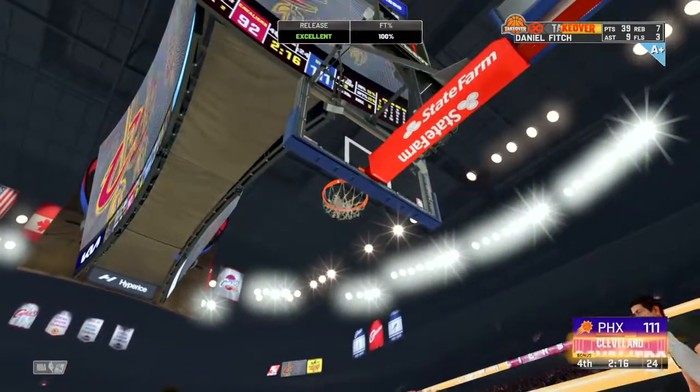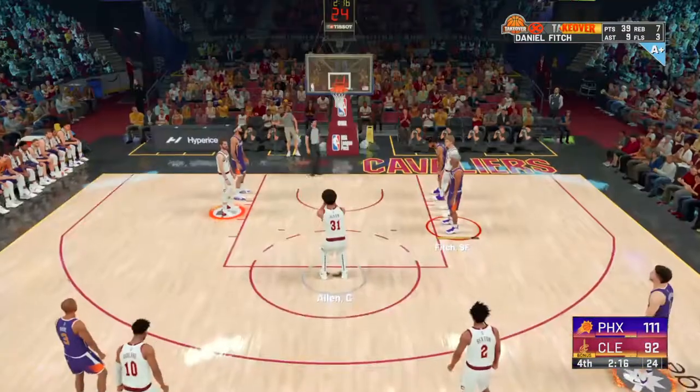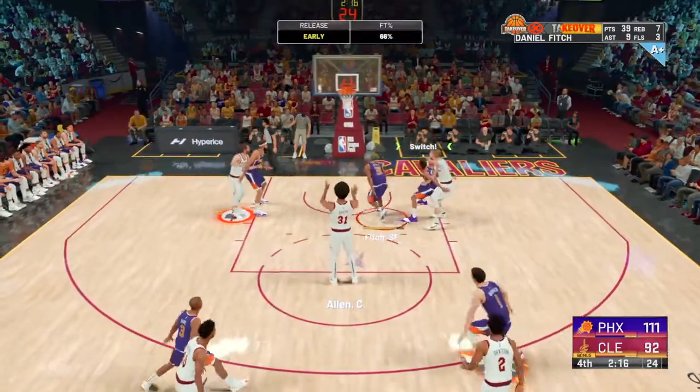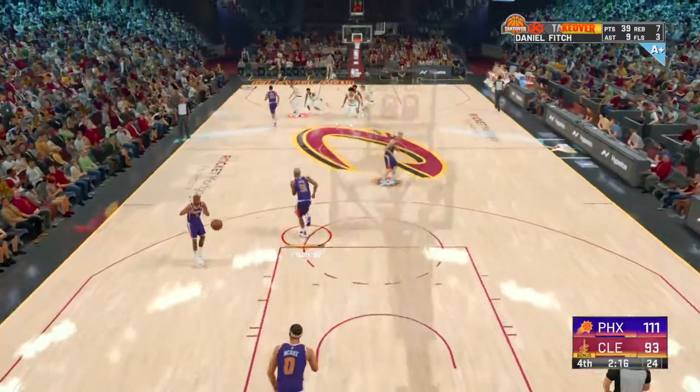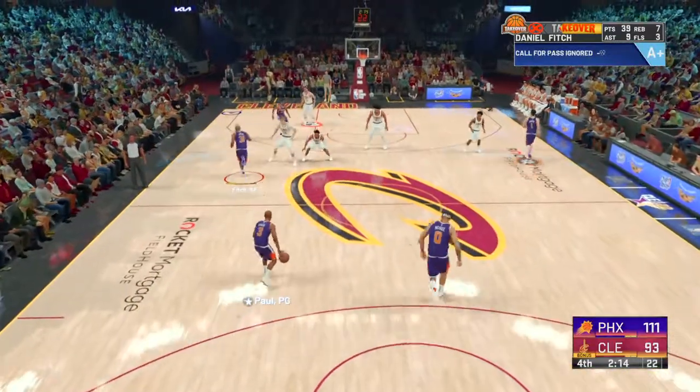Foul called. And he makes the first. Even beyond his signature look, Jarrett Allen is a true throwback big man — uses his height to own the paint and just locks in on his strengths.